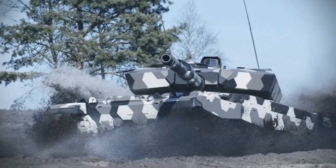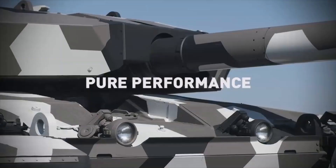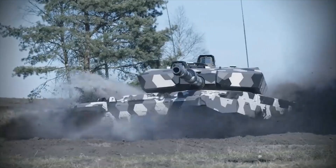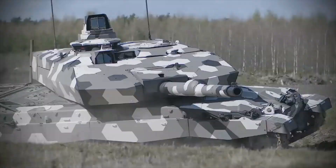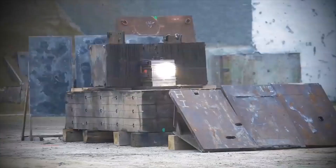The German company Rheinmetall presents an advanced main battle tank, the main feature of which is a 130mm smoothbore gun. According to the developers, this gun has significantly more firepower than the guns installed on any other tank in the world and will be able to destroy any most protected armored target.